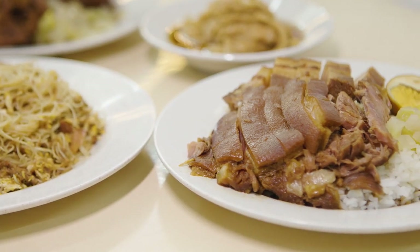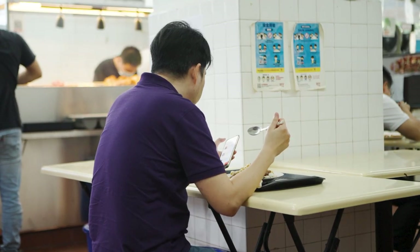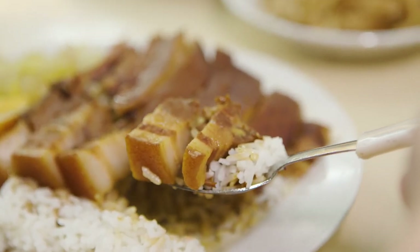For portions, we usually give a little bit bigger, a little bit more, because we really just want everybody to enjoy the food and most importantly to eat well and be full. Coming from the corporate world, we know how tiring it is, so it's very heartwarming when you get served a very hearty meal.